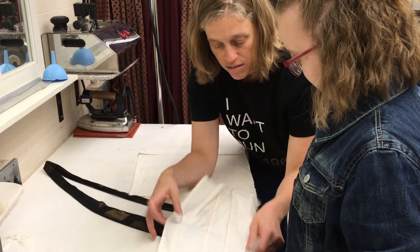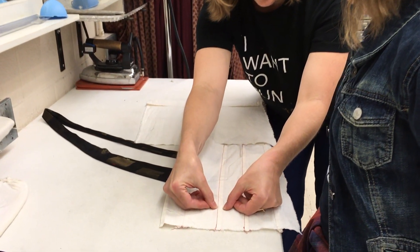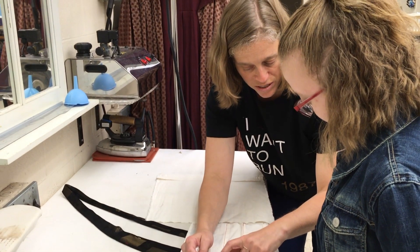It's called a flat fell, but this is the cheater version — the quick and dirty theater version. Then we'll move to the flat fell seam that is the standard industry version, where these guys are tucked in.